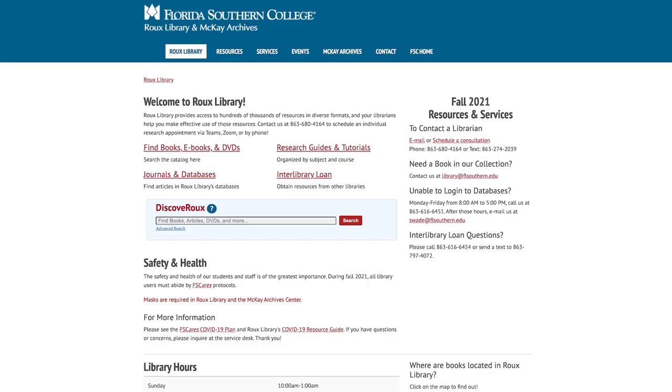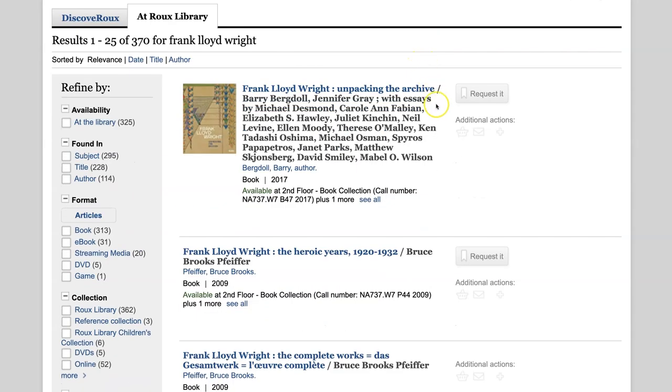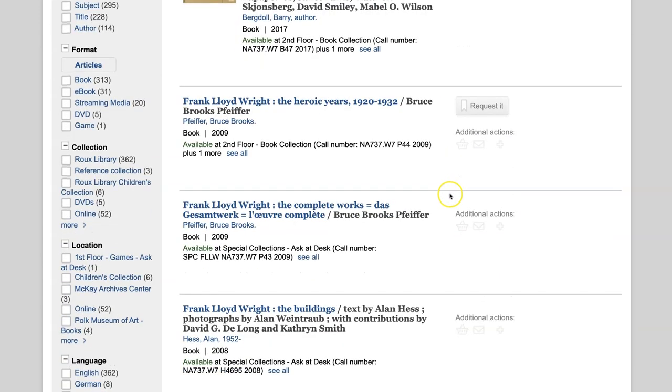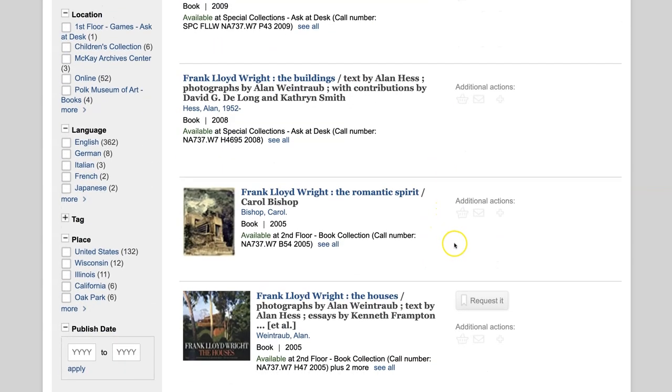FSC's online students have full borrowing privileges at Roo Library. To borrow books and other items from the library when you can't visit in person, first search the online catalog to determine whether the library owns the item. If Roo Library owns the item you want, contact us at ill@floridasouthern.edu to request a loan.